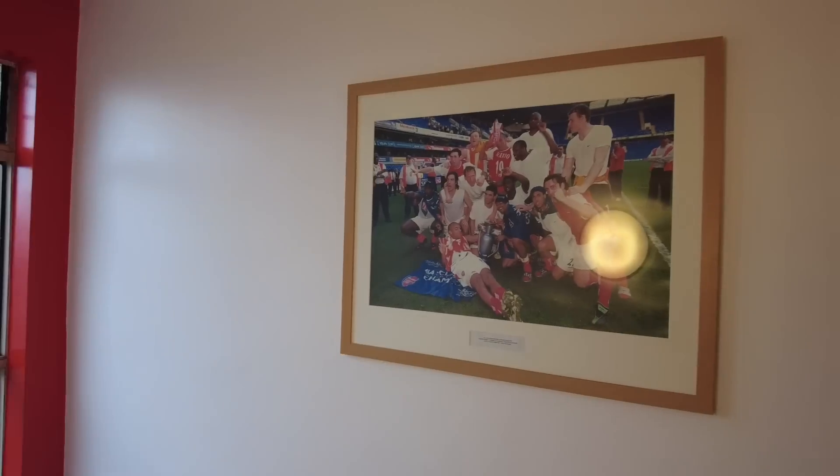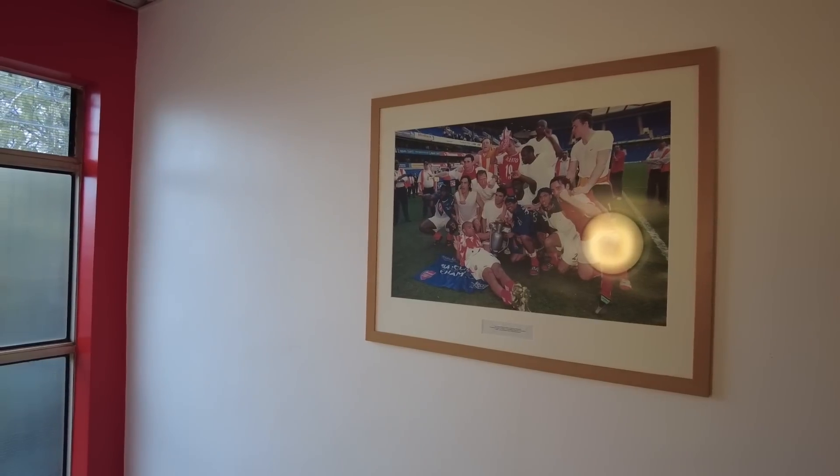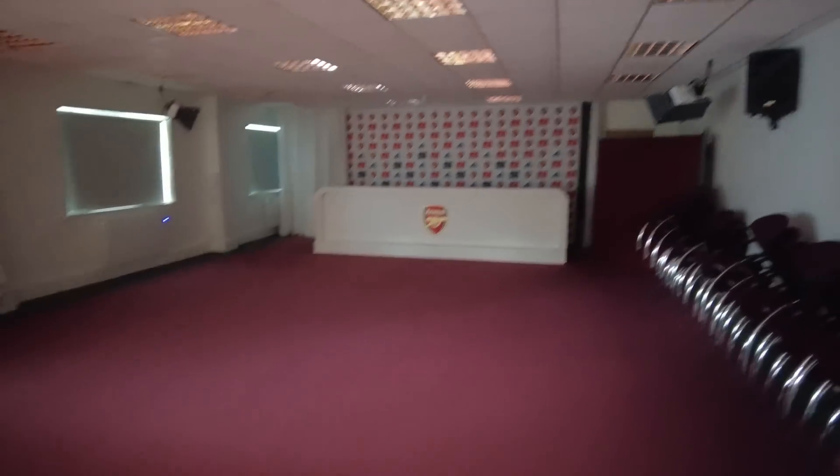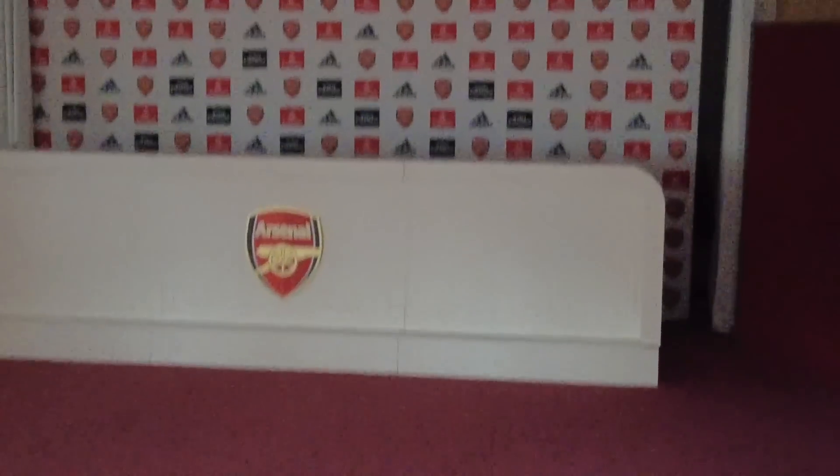Quick spoiler from the studio - if you stay until the end, you can even win a signed Arsenal jersey, so make sure you do that. We're inside the facilities now. There's a photo of the 2004 Arsenal team, the women's team, and here they might have some press conferences. We had to wait until the players were done training. Now we can actually enter this indoor training facility. I can't wait to see what it looks like. Let's go.